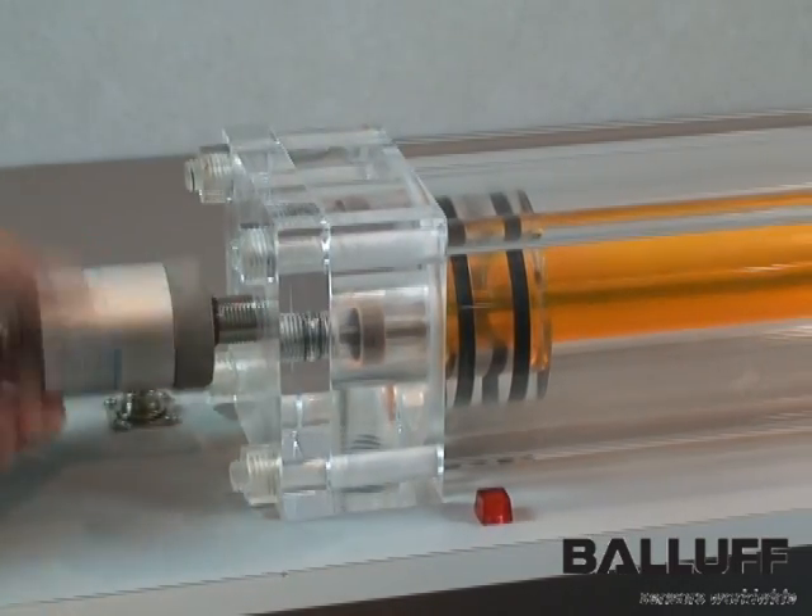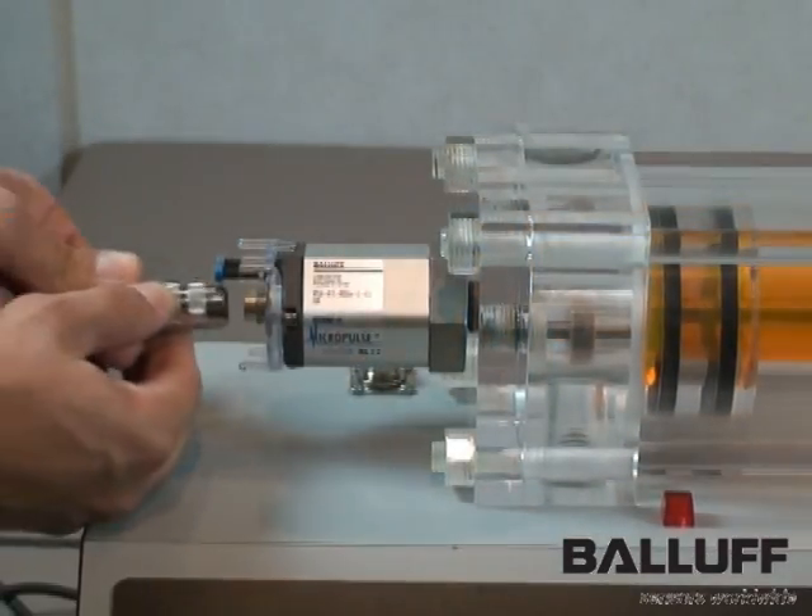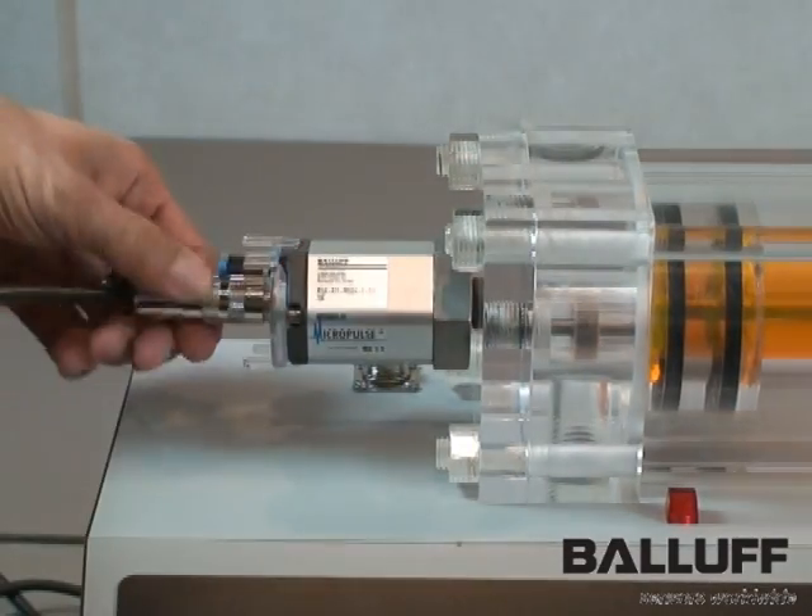the cylinder manufacturer gun drills the cylinder rod, attaches a magnet ring to the piston, and machines a threaded port into the cylinder end cap.